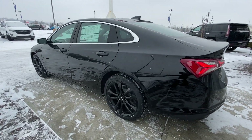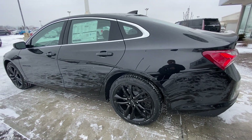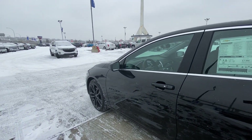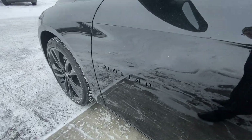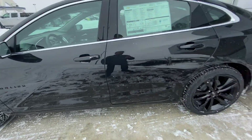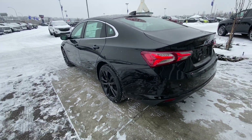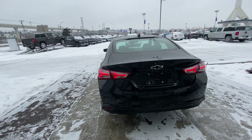Moving on to the exterior of the Malibu LT, we do have these beautiful 19-inch wheel and tire package, all blacked out with Continental all-weather tires. We do have the blacked out door handles, mirror caps, and the Malibu itself all blacked out. We do have keyless entry, remote start, LED headlights and tail lamps.